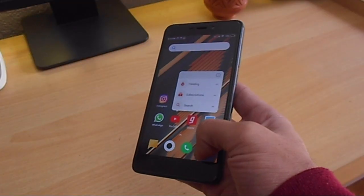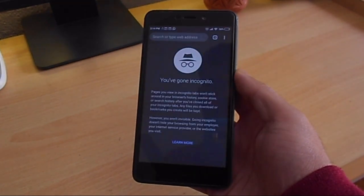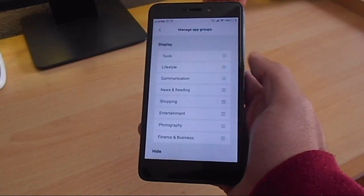This launcher doesn't provide that much flexibility and isn't that powerful, but it does offer some neat features you might end up liking. You can long-press on any icon to get more options — it doesn't work for all apps but does work for most Google apps like YouTube, Chrome, and some others. I didn't end up using it as much as I expected, but it's cool to have something rather than nothing.